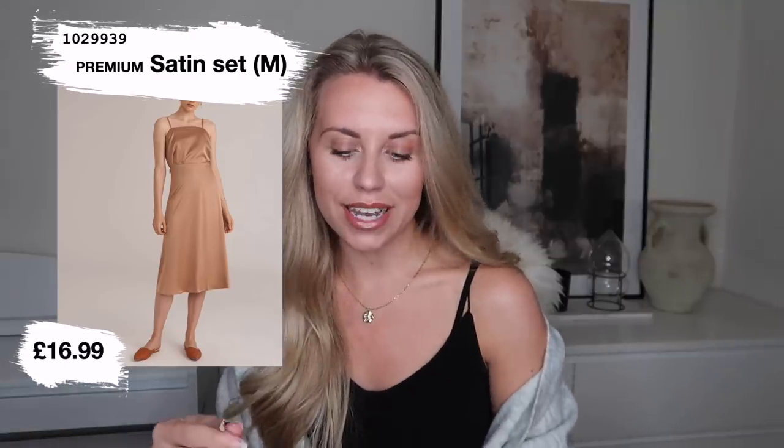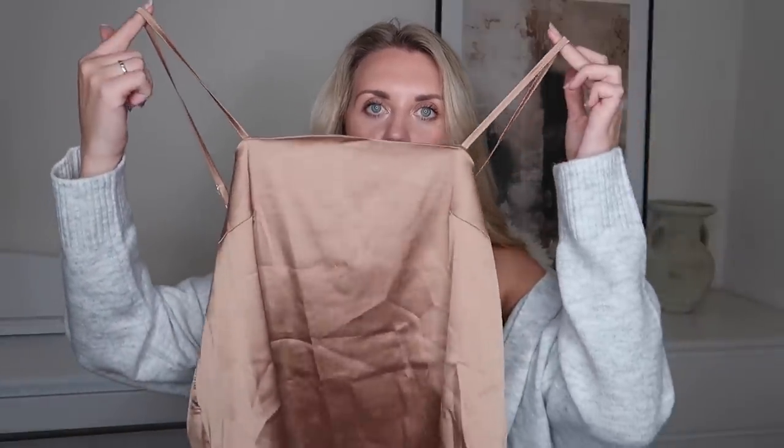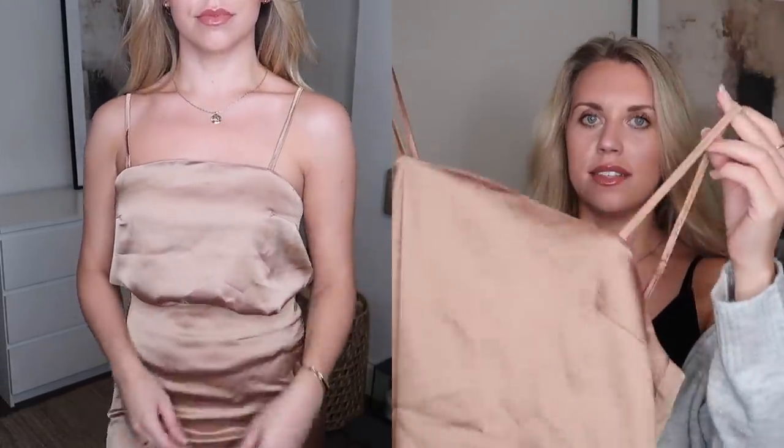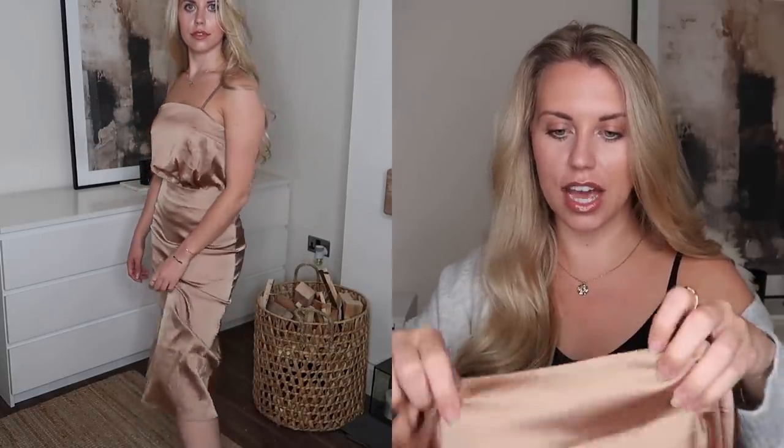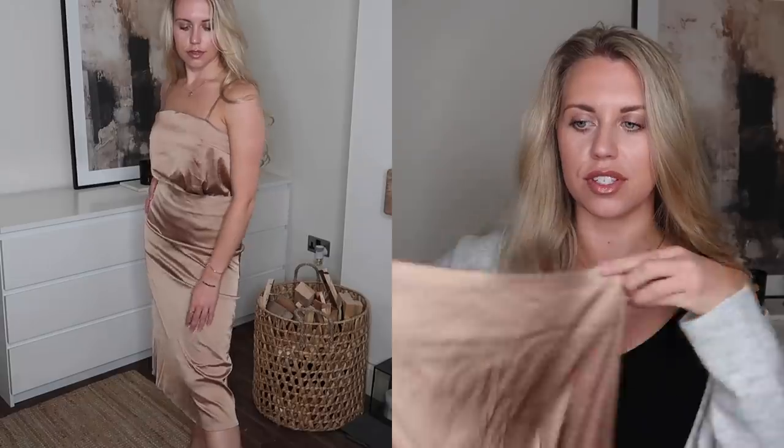Everything is individually packaged in these little Shein zipper bags. The first item is a two-piece set — it would make a really nice wedding guest outfit worn together, but I like them as separates too. The top is a satiny silky slip-style square neck. I got this set in a medium and it's a beautiful autumnal tan color. The skirt is a midi skirt, tie-waisted with a hidden zip closure on the side. Mini skirts look really nice with chunky cozy knitwear, roll necks, tights and boots.